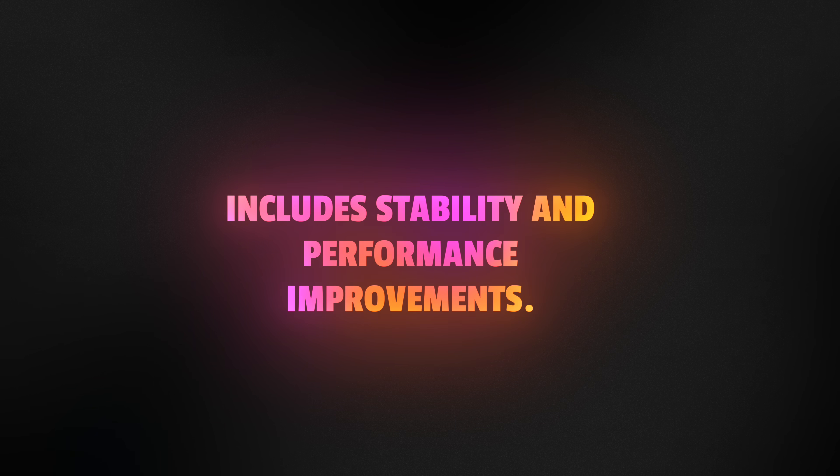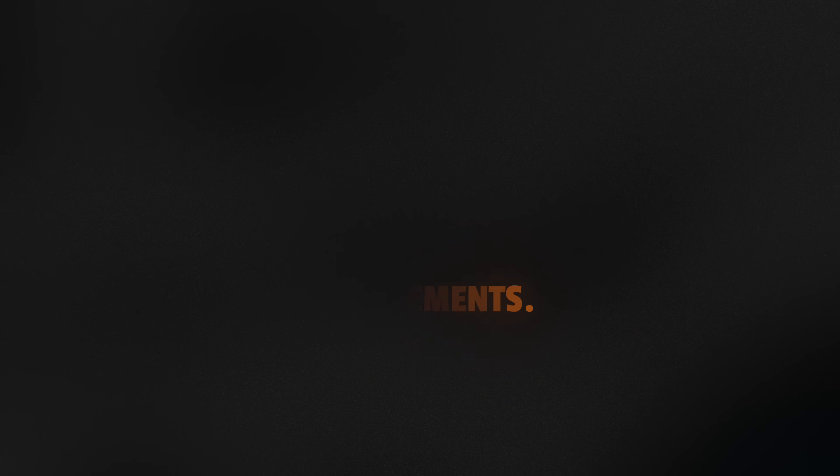And lastly, it includes stability and performance improvements. I wish Apple would get a little bit more granular on what those improvements are, but it is nice to know that they're taking a look at the stuff under the hood.